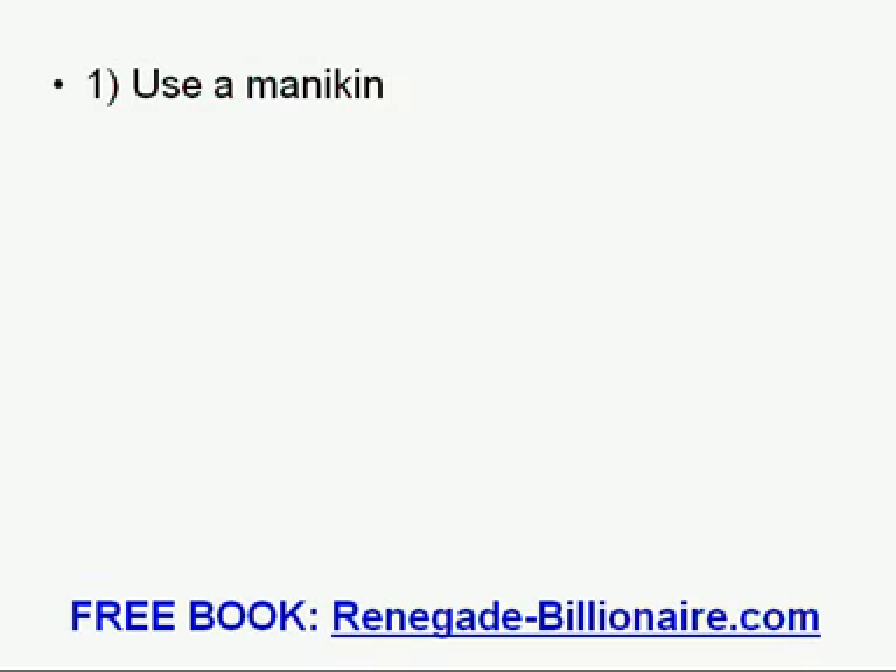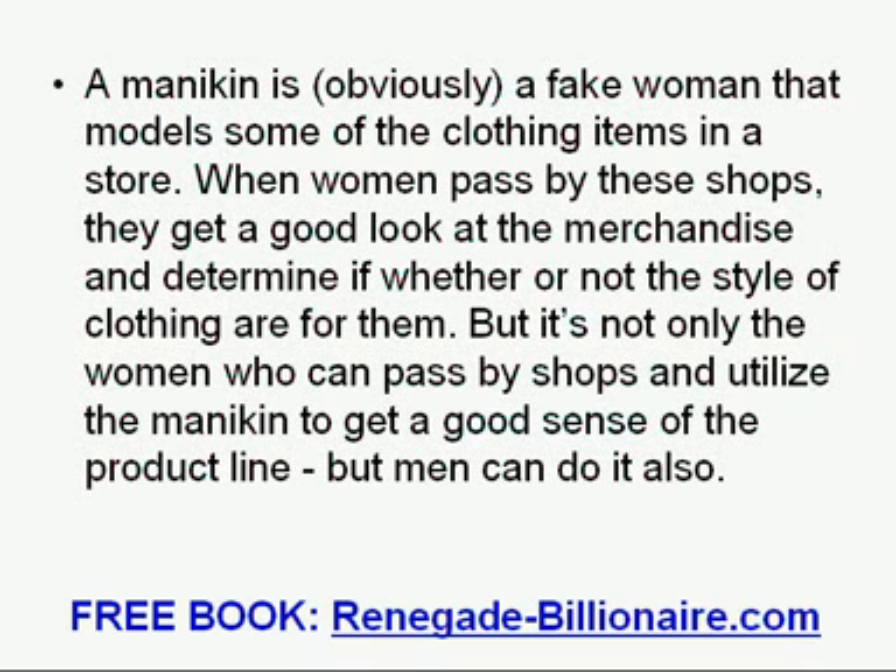Tip 1: Use a mannequin. A mannequin is, obviously, a fake figure that models some of the clothing items in a store. When women pass by these shops, they get a good look at the merchandise and determine whether or not the style of clothing is for them. But it is not only women who can pass by shops and utilize the mannequin to get a good sense of the product line — men can do it also.